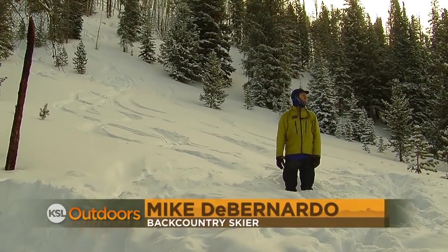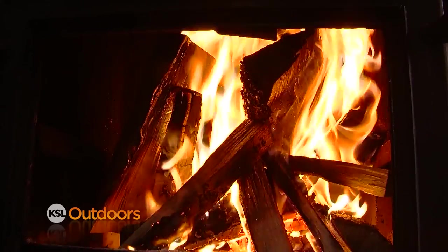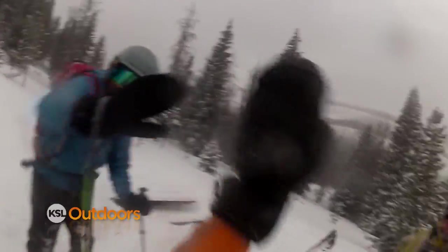Yurt life is a lot more fun than real life. All you have to worry about is cooking, getting the fire going, melting water, and skiing. That's pretty much all there is.